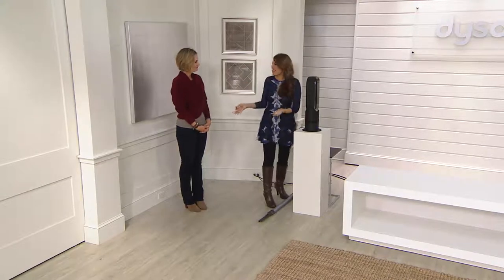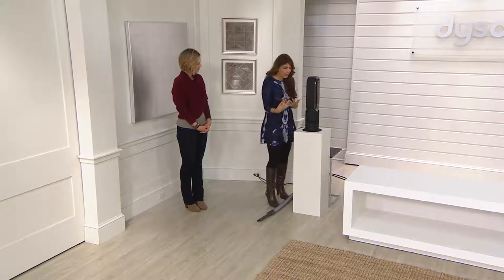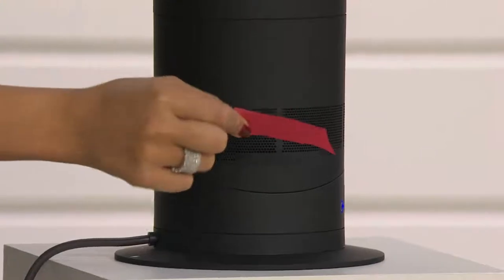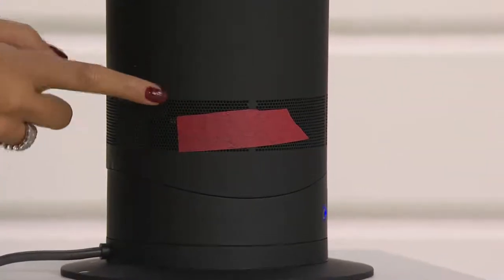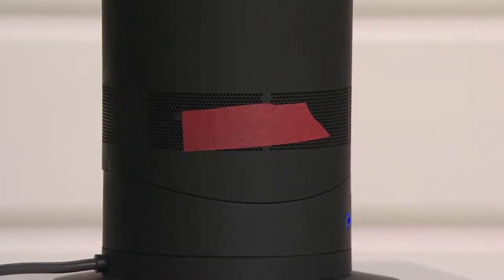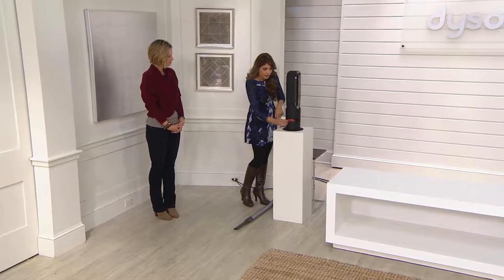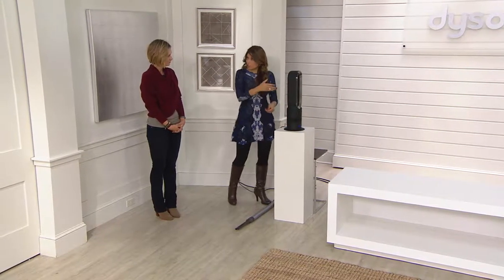I want to show you how it works and why we're talking about long-range heat projection when it's so cold. There are actually little holes at the base — this is tissue paper — so you can see it's actually pulling in air. It's pulling in up to six gallons of air every second. Think of six gallons of milk every second pulling into this. All of that air then comes through the center and is heated as it pushes through.